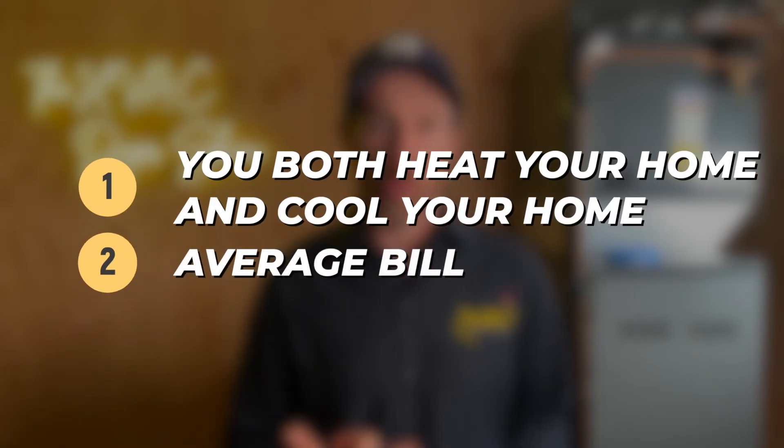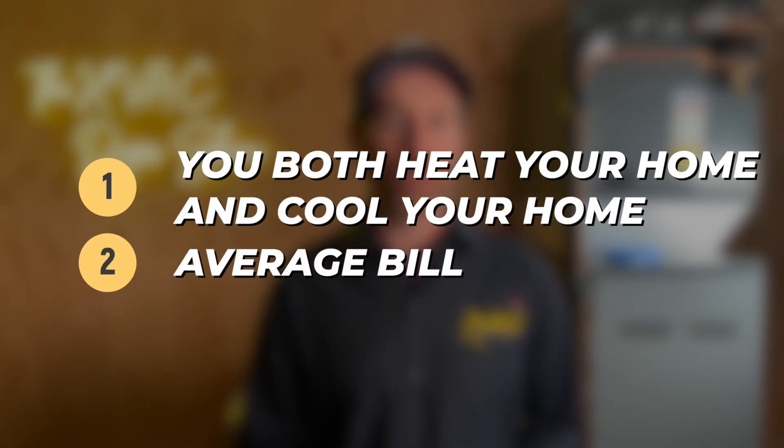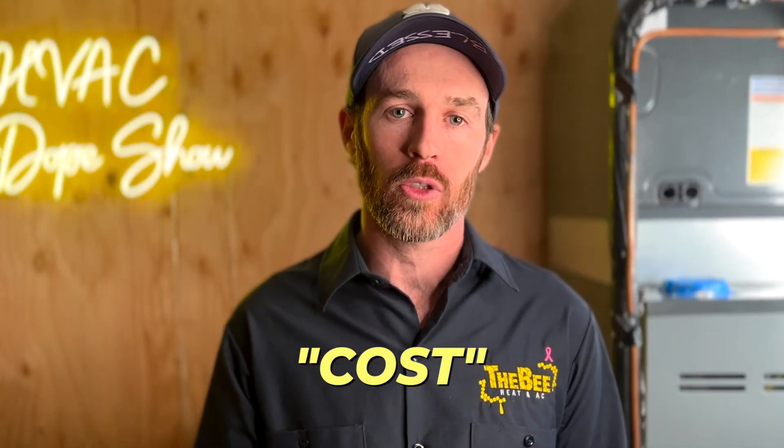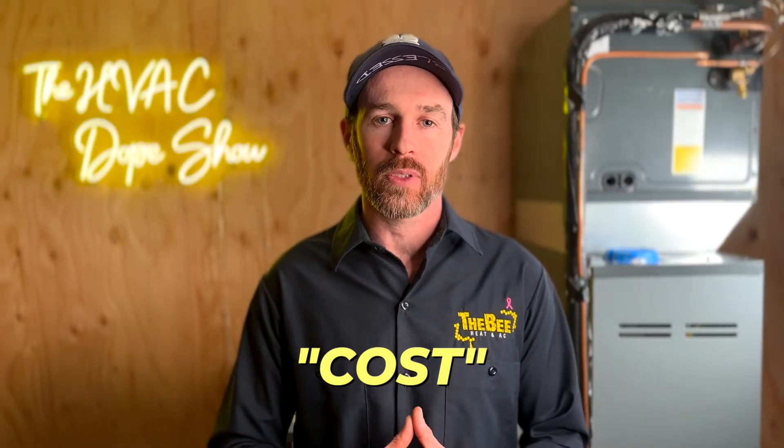There are a couple of things this video is going to assume. First, it assumes that you both heat and cool your home, and we're going to use an average bill as an example. We'll also give some costs for what it would cost to install a solar system or heat pump system, but these are just numbers to illustrate how to calculate it — not necessarily what it actually costs in your situation.